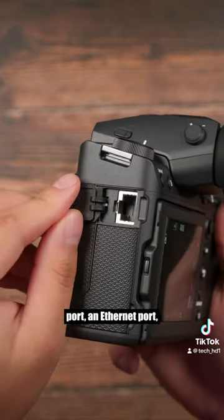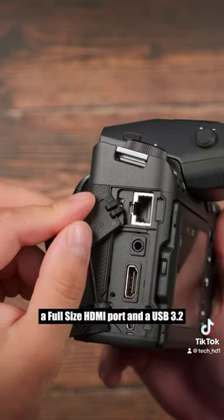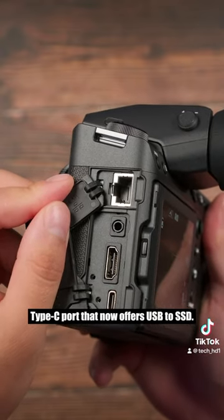It also includes a headphone port, an Ethernet port, a mic port that also acts as a remote port, a full-size HDMI port, and a USB 3.2 Type-C port that now offers USB to SSD.